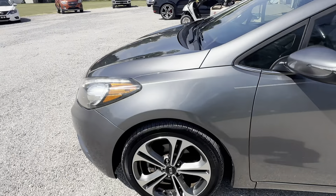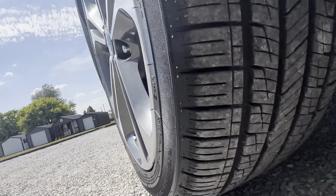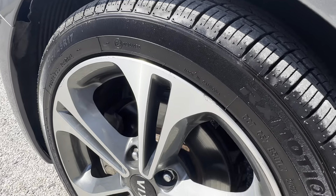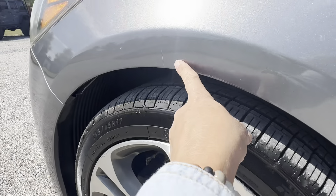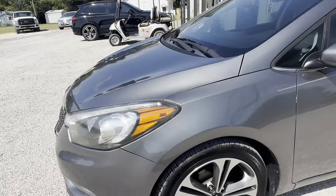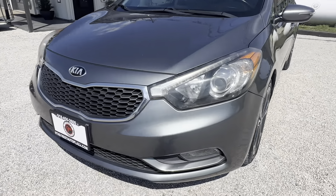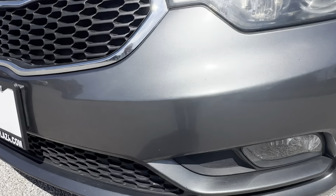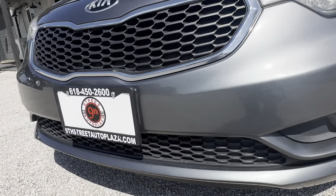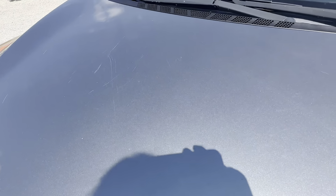I'm going to walk around to show you any scratches or dings. Tire tread looks pretty good. We do have some scuffs on the rim. A little scratch here. We have a few rock chips over here. We do have scratching on our hood.